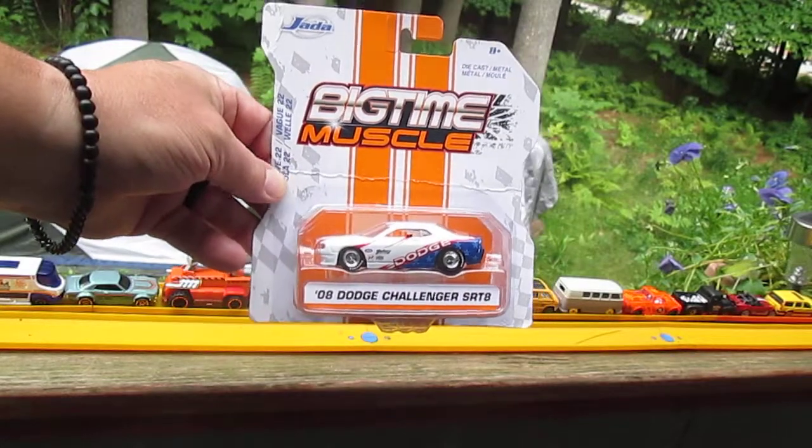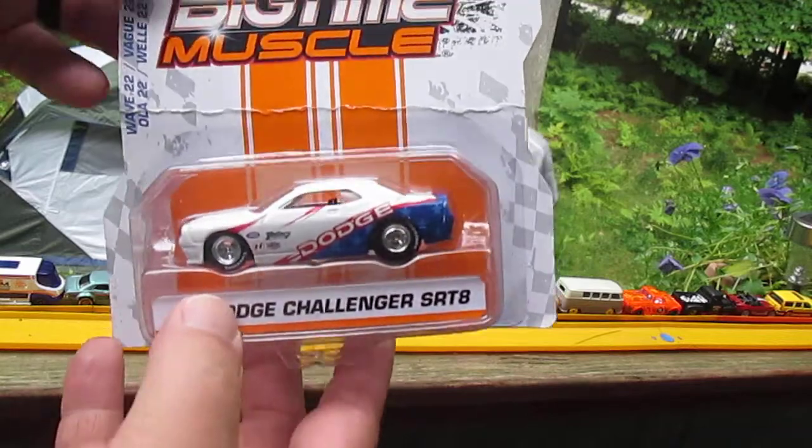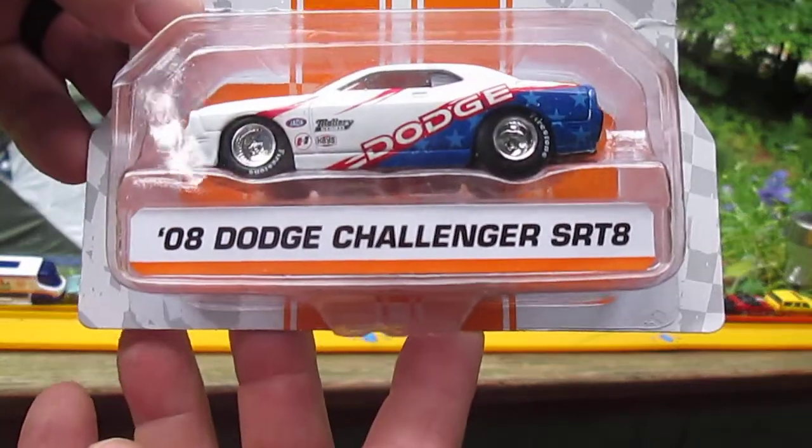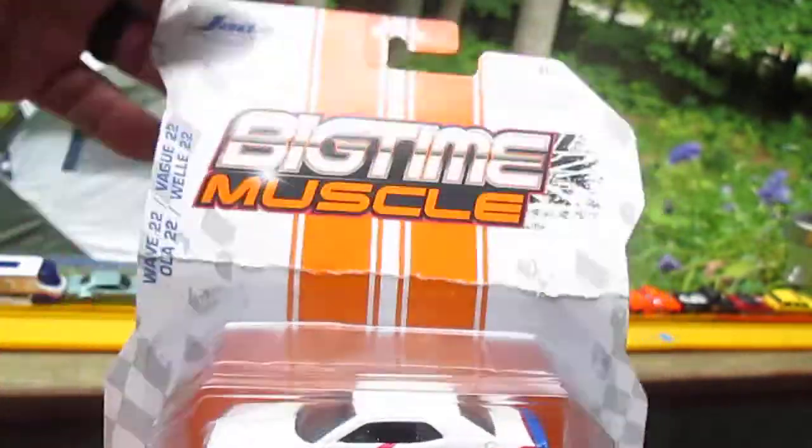Hello and welcome to Timmy's 10 again for an unboxing of a Jada Big Time Muscle. Today we have this '08 Dodge Challenger SRT8. I got this off eBay and they sent it in a bubble mailer.